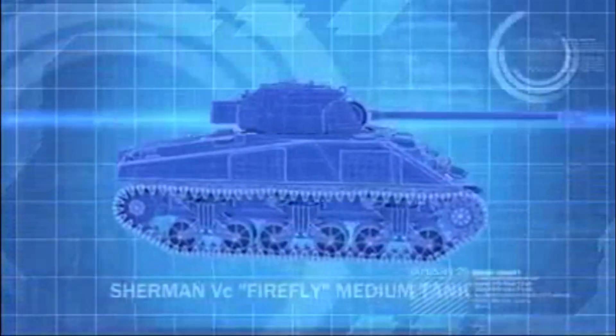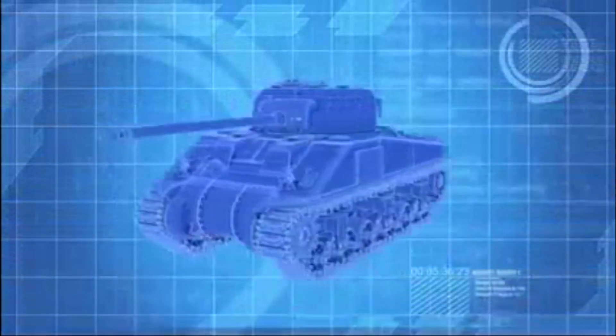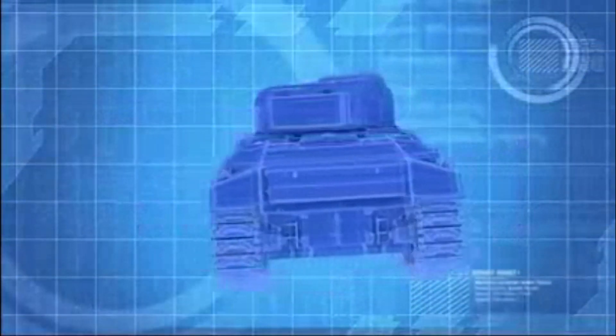The Firefly, upgunned with a powerful 17-pounder cannon, is able to penetrate 130mm of steel, enough for even the thickest armor on a Tiger.